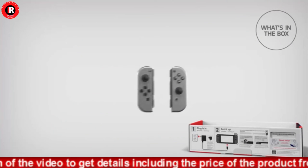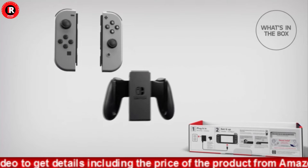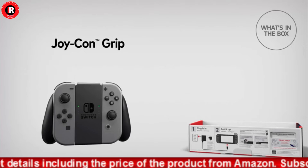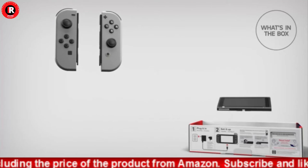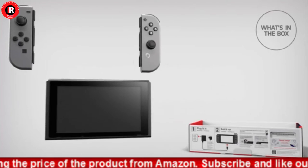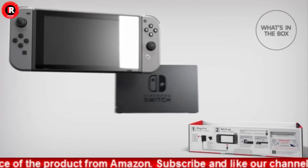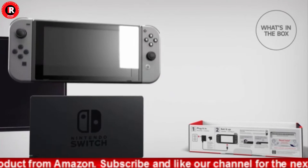This model includes a battery life of approximately 4.5 to 9 hours. Battery life will depend on the games you play. For instance, the battery will last approximately 5.5 hours for The Legend of Zelda: Breath of the Wild. Games sold separately. Three play styles: TV mode, tabletop mode, and handheld mode. 6.2-inch